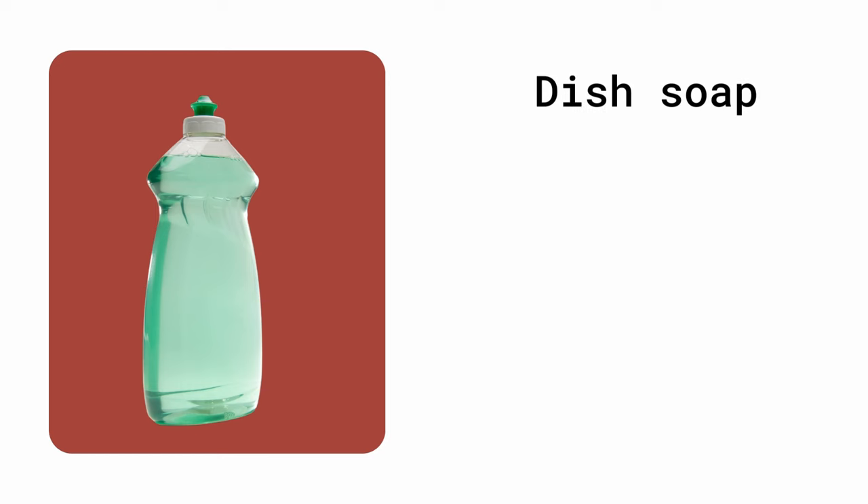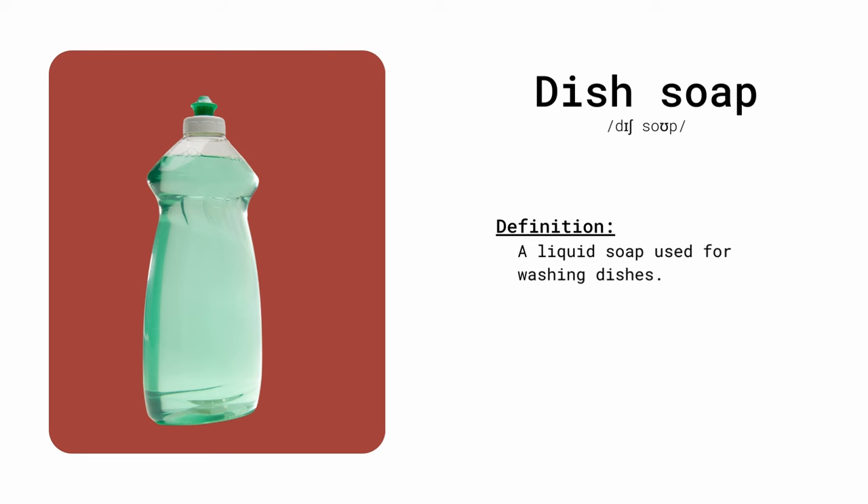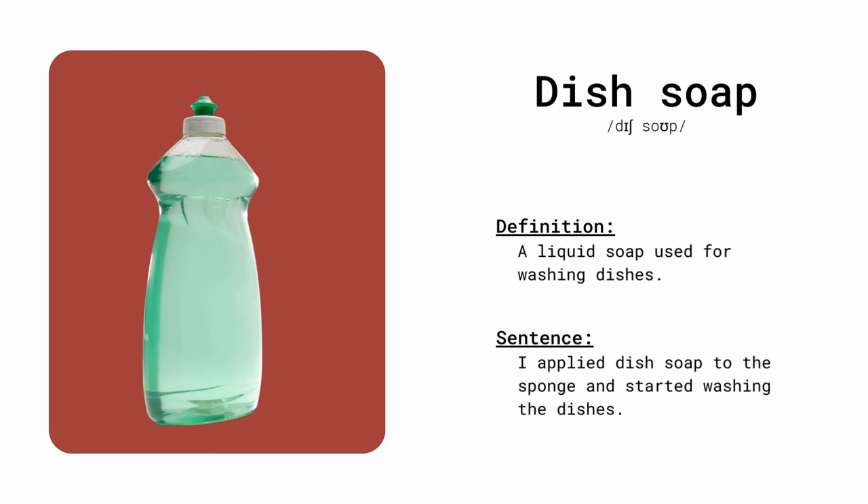Dish soap. A liquid soap used for washing dishes. I applied dish soap to the sponge and started washing the dishes.